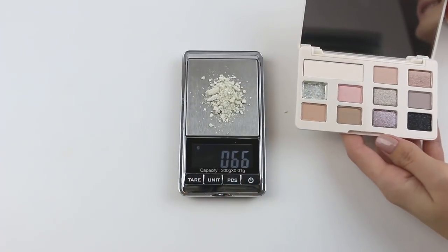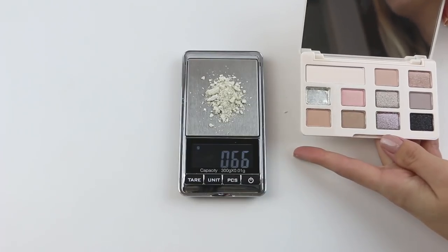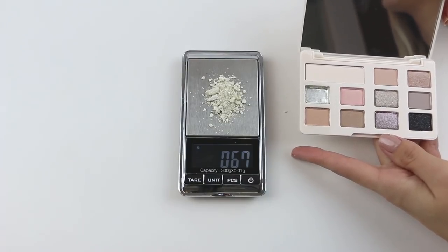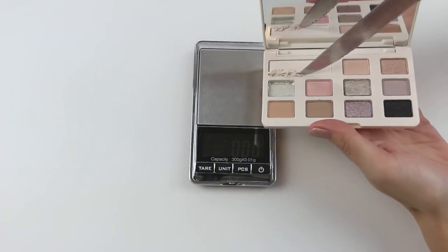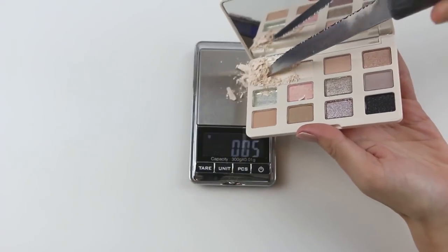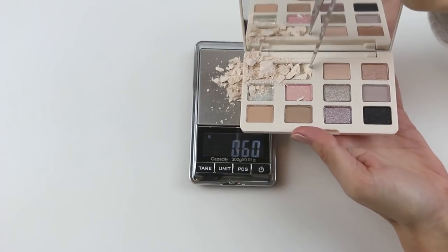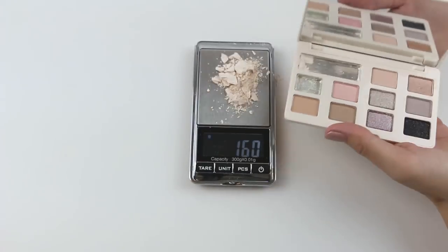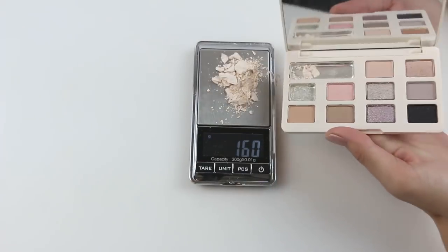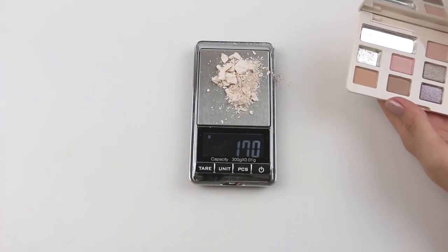Alright, so we can see they're definitely over. It should be 0.5 grams but it is 0.6667. It should be 1.5 grams — it's about 1.7.